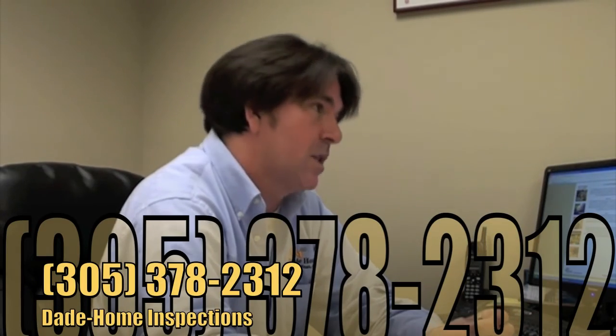So for all your wind mitigation inspections, four-point inspections, full home inspections, termite inspections — you name it, if it has to do with real estate, we do it. Who should you call? Dade Home Inspections at 305-378-2312.